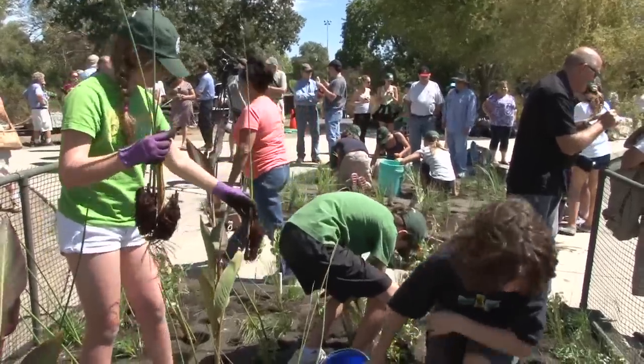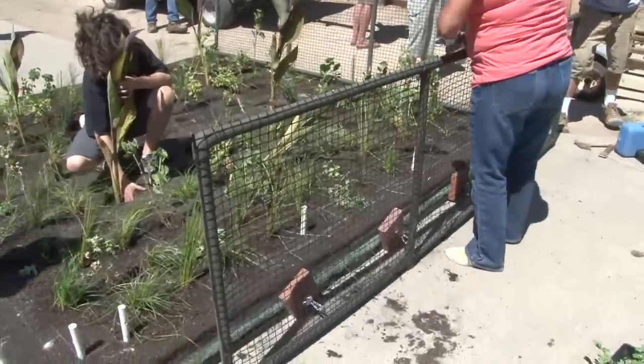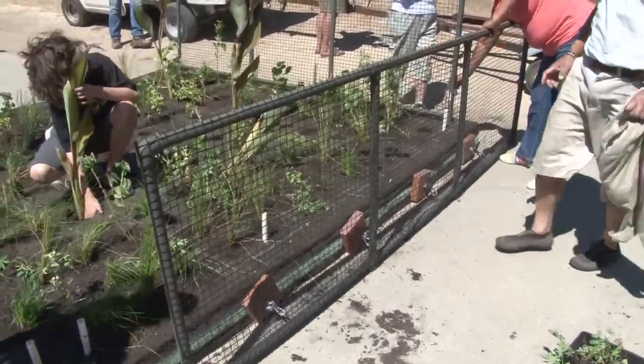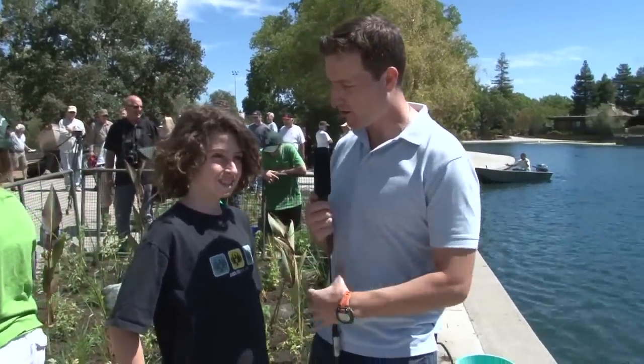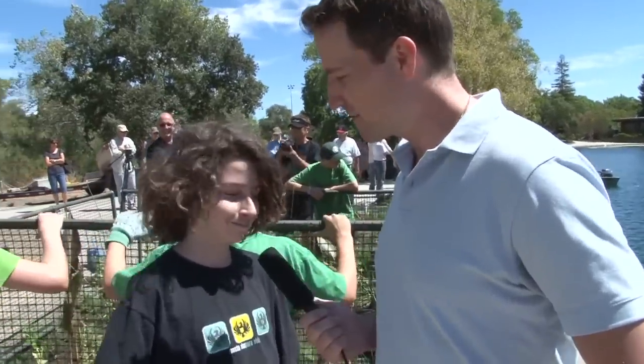So besides the frogs, what else did you put on the island? We put tons of plants, lots of plants, and we put up garter rails so geese don't get on them. Hopefully it'll work. Hopefully the plants will thrive. Well, those are coming down once the plants get bigger, right? Yes. We just don't want the geese to eat them. All right, I'll let you get back to catching frogs. Thank you.